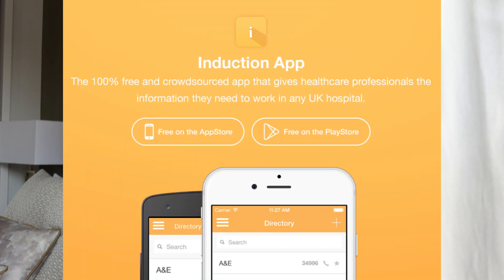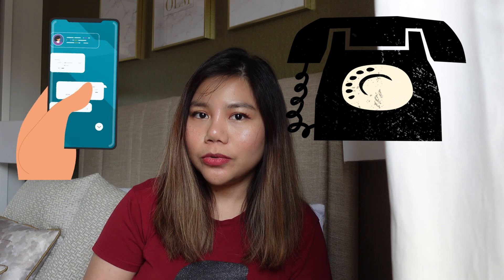The third app is the Induction app. This is an app where you can get all the phone numbers — for example, the microbiology lab, ECG — so you can just access the numbers on the app rather than waiting on the switchboard.